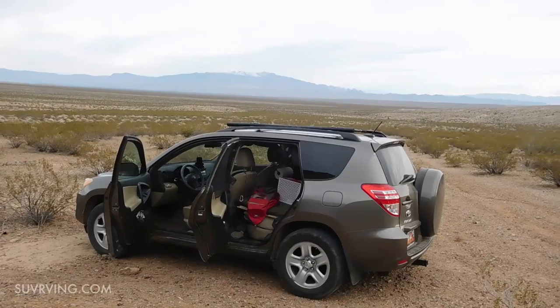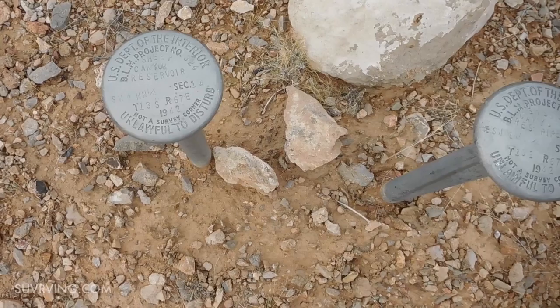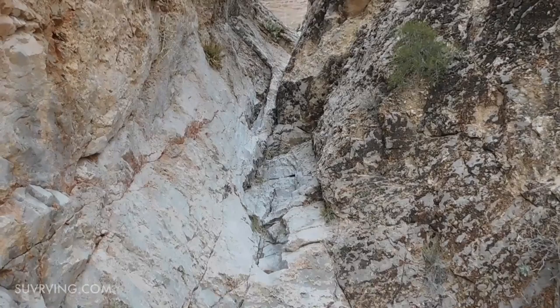Amazingly, I have full bars — full AT&T service here because I can see I-15 out there. This sign says 'Sheep Canyon Reservoir, U.S. Department of the Interior — Not a survey corner, unlawful to disturb.' So there must be a reservoir back behind that dam, or at least there was at some point. Let's see if I can scramble up this — it doesn't look too bad.